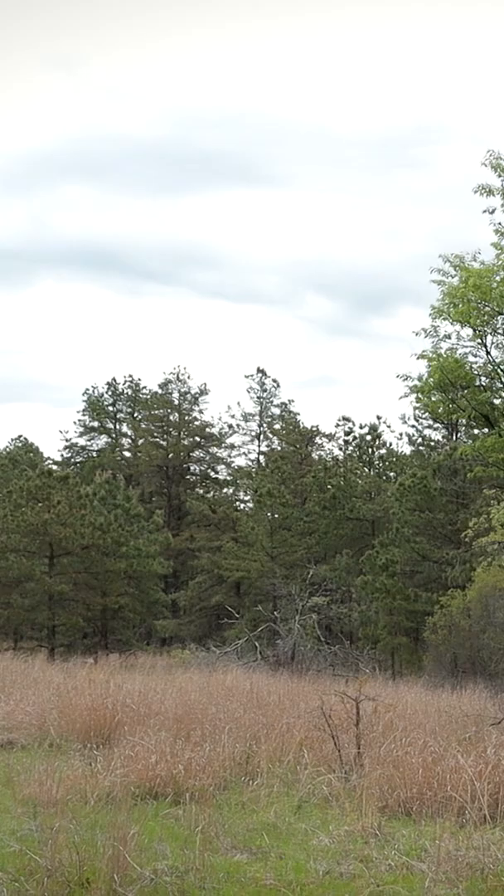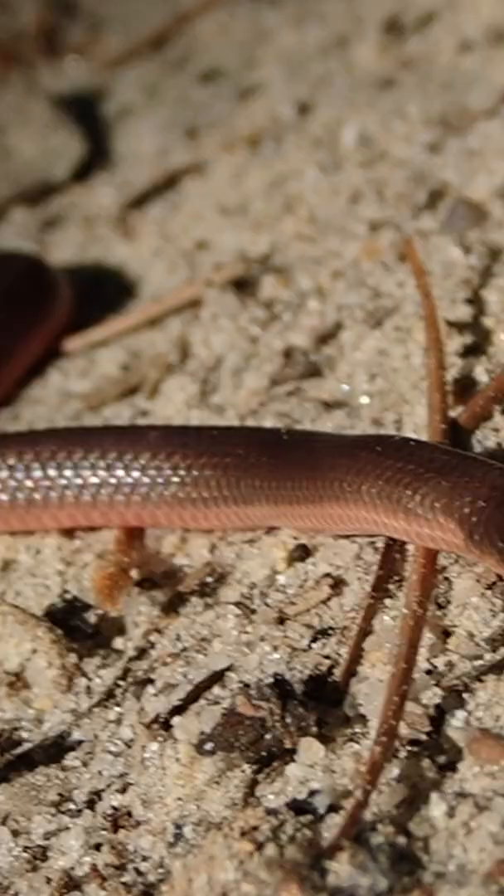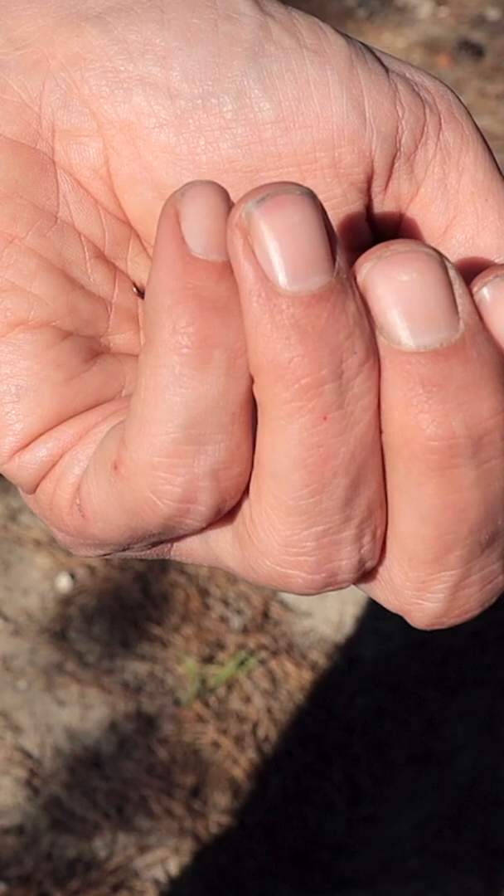Hey guys, Chris Ignato here. I'm in the New Jersey Pine Barrens, frequenting an area not far from what I like to call the Silent Plains. There's a spot I stop by all the time to see what's there. Looking under some rocks, not only do I find two ground skinks, but I happen to find this super cute baby worm snake. Have a look.